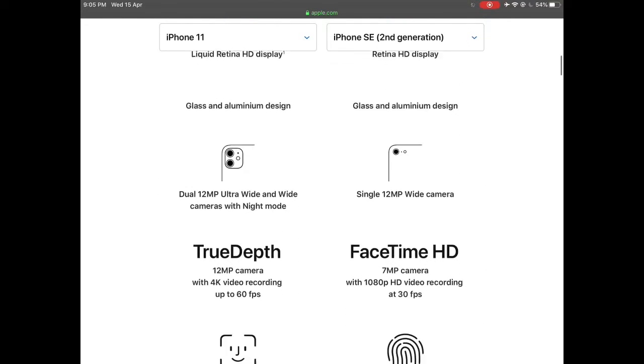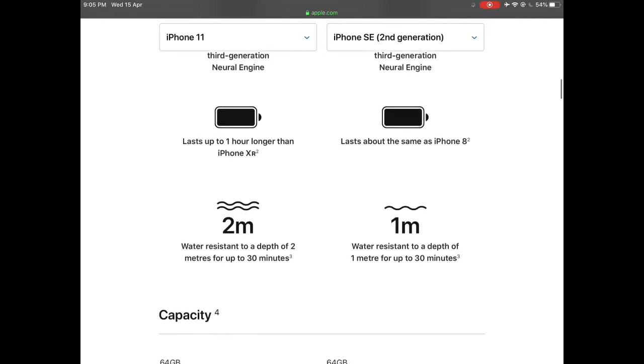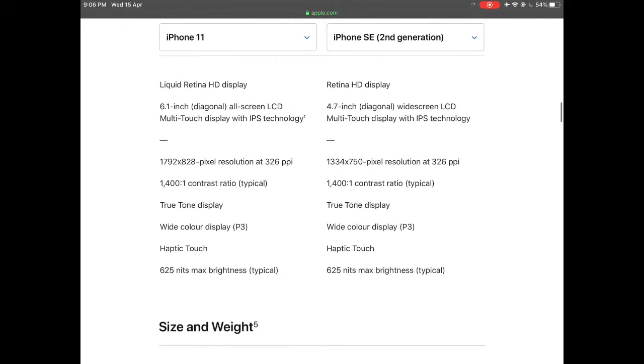It's available in 3 colours — black, white, and Product Red — which will donate a percentage of the price for the cause of COVID-19. It's also available in 3 storage options: 64, 128, and 256 gigs.